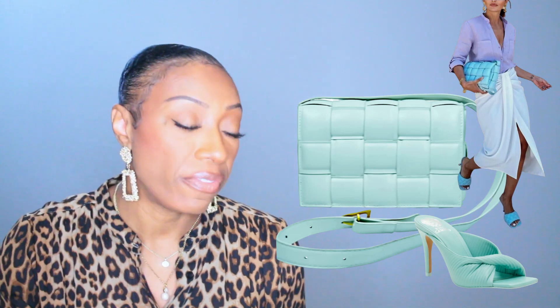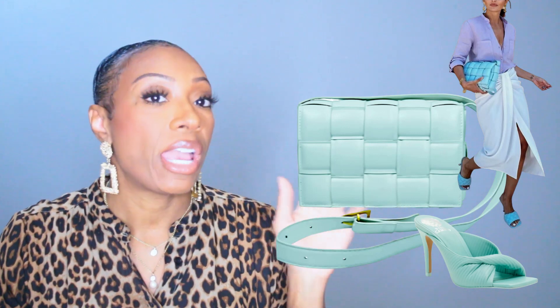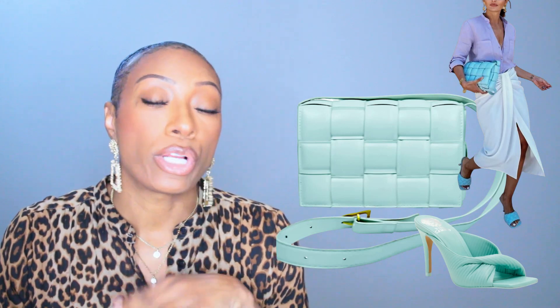For the bag — she has the Bottega bag and those are Bottega mules as well, so we're duping both. I found this Paddock Cassette Crossbody Bag on Amazon for $39.77 — about $40. It matches our shoes perfectly and matches the inspiration picture perfectly. Looking at our pictures: inspiration photo versus what we recreated — we did a good job.